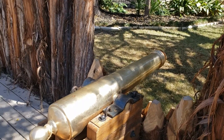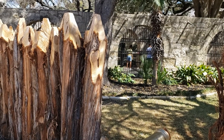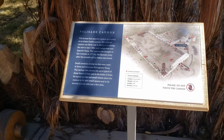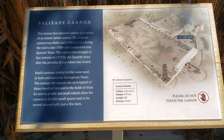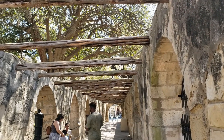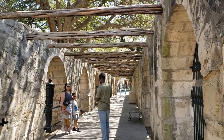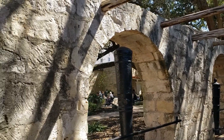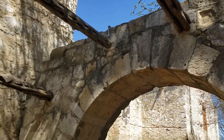Here we have a cannon that was actually used. There's a little diagram of the actual Alamo. As you enter the gates, you can see the corridor over here. We're actually inside the courtyard of the church that was preserved from the Alamo, with all the beautiful brickwork.